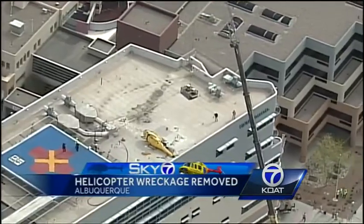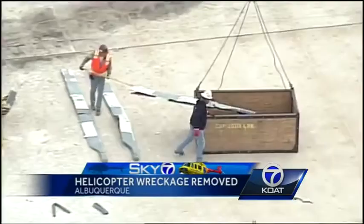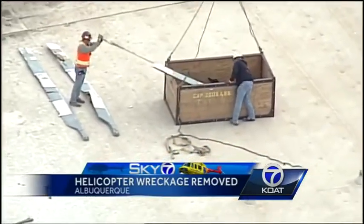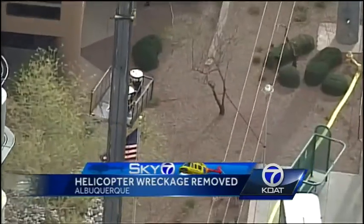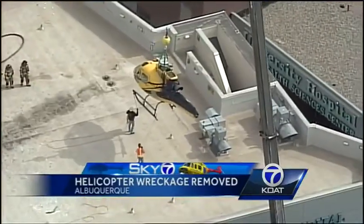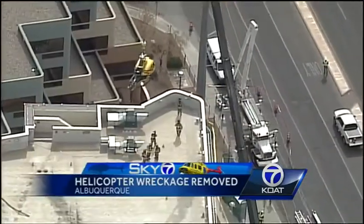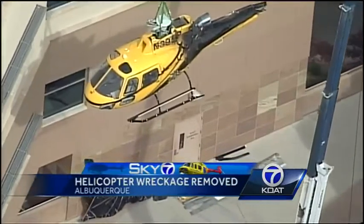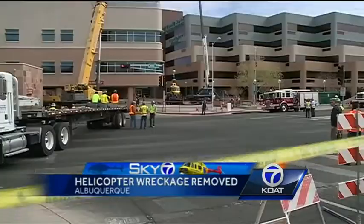Heavy equipment was brought in to take down the crashed helicopter early Saturday morning. It was quite the process. From Sky 7 you can see crews loading up a large box with the rotors. Another load with jet fuel is carefully taken down. Finally, the crane lowers a large hook, crews attach that hook to the top of the helicopter, and it's slowly lifted from the rooftop and lowered to the ground. Once there, it's gently placed on a flatbed truck.